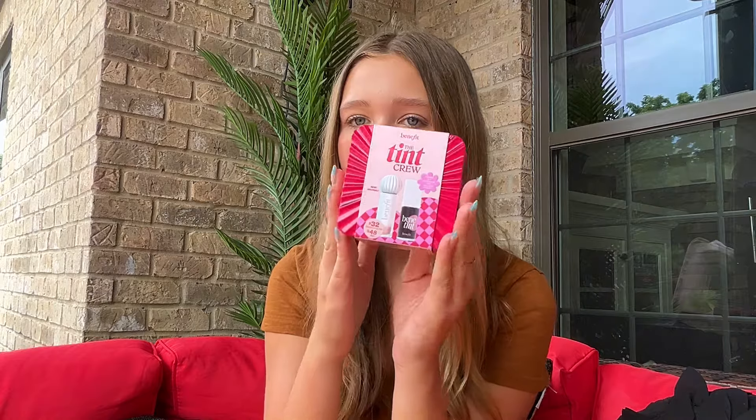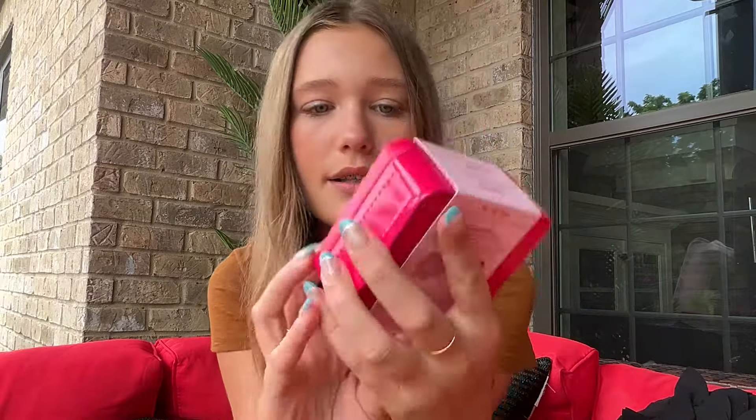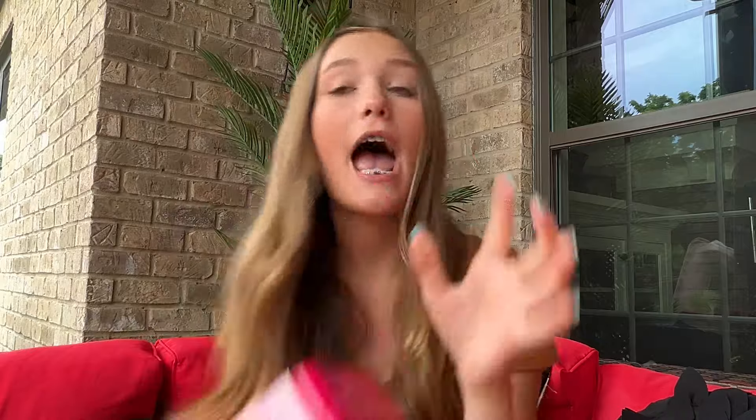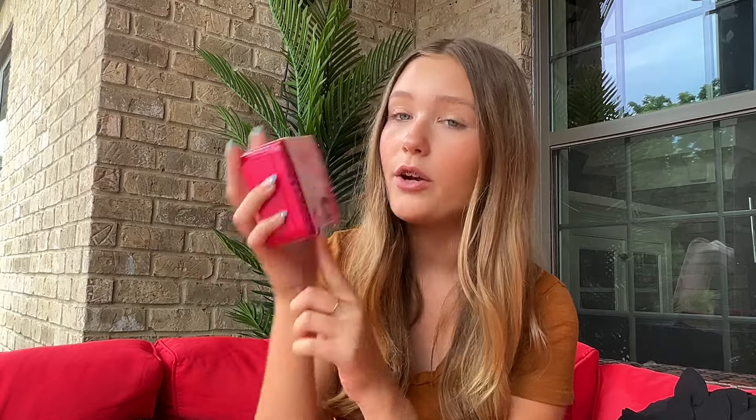The very last thing — that you didn't see me pick up — was the Benefit The Tint Crew Lip Set. This is what pushed me to almost $80. I was at about $50, which was close to the $38 from Sephora, but then I saw this at checkout and it was the very last one. It comes with what I think is a cream matte lipstick and the original Bene Tint, which I haven't tried — I have three of their lip stains but not the original. Each piece is individually $24-25, but the set was only $32. I love the little case it comes with. That was everything I got at Ulta and Sephora.